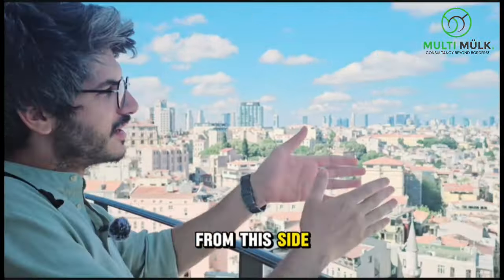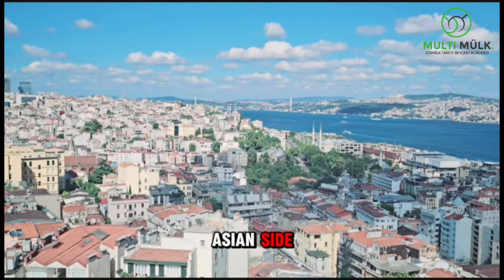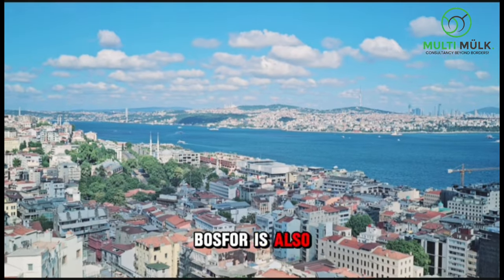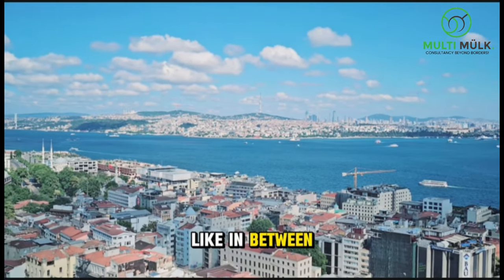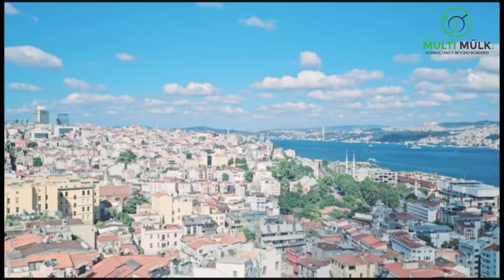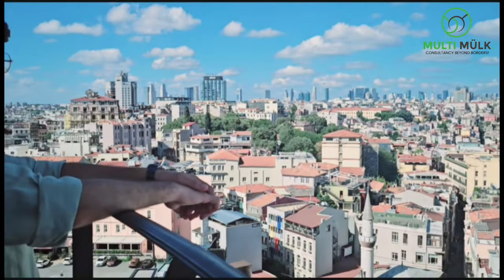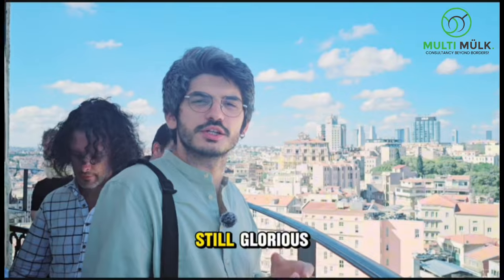From this side, you can see the edge of the European side to the Asian side, where it meets with the Bosphorus Bridge. The Bosphorus Bridge is also aligned with the Çamlıca Mosque and the tower, and the Turkish flag in between is a beautiful view to have when you come to Istanbul. Although it's a simple building, it's still glorious.